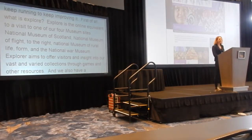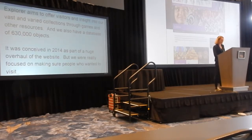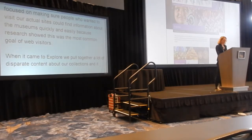It was first conceived in 2014 as part of a huge overhaul of the whole website. But at that point, we were really focused on making sure that people who wanted to visit our actual sites could find information around the museums quickly and easily, because research had shown that this was the most common goal of web visitors. So when it came to Explore, we simply pulled together a lot of disparate content about our collections, and it kind of fell a bit flat, as you can probably tell from this quite sad screenshot from 2014.